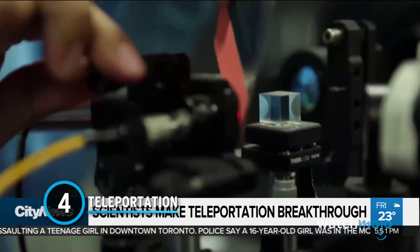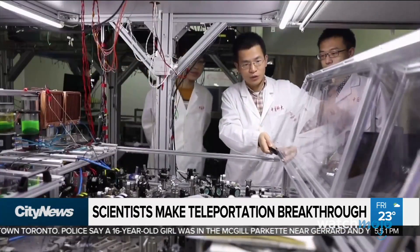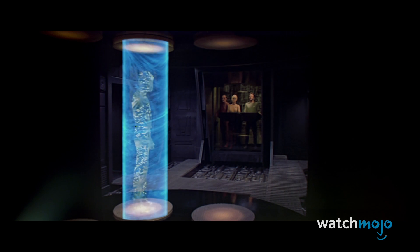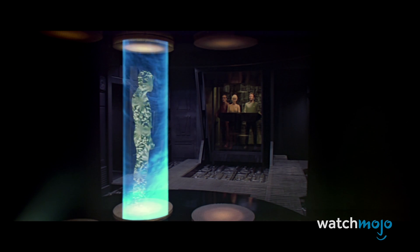Number 4: Teleportation. When we're stuck in 5 o'clock traffic with no end in sight, we wish we could just snap our fingers and magically be home. While the idea of teleporting like a Star Trek officer has been around for years, it's always been beyond our reach.